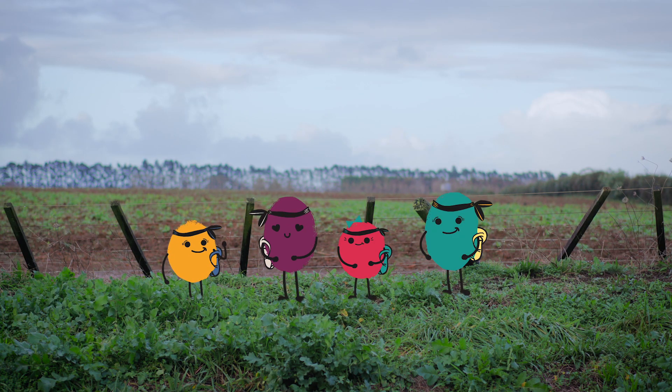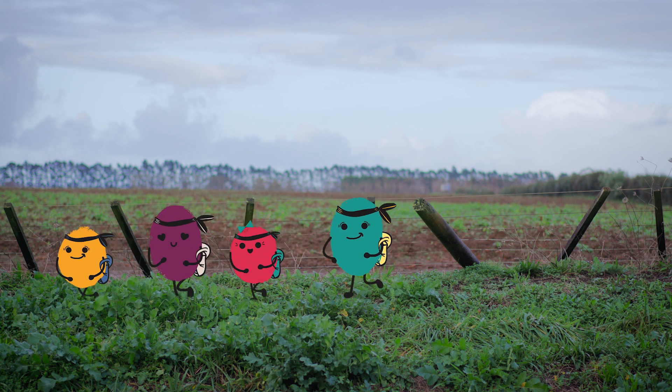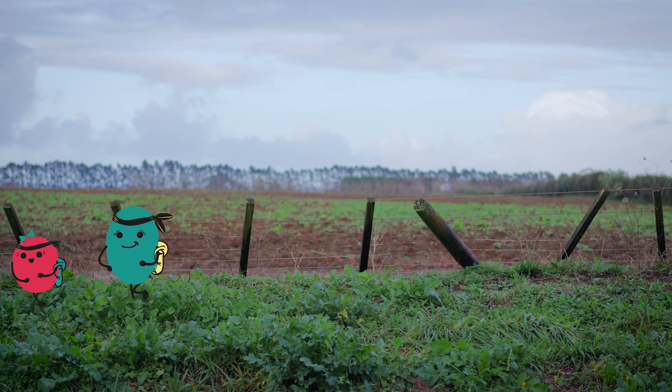Step 1. First you've got to learn to ninja walk as far off the road as you can with the traffic coming towards you.